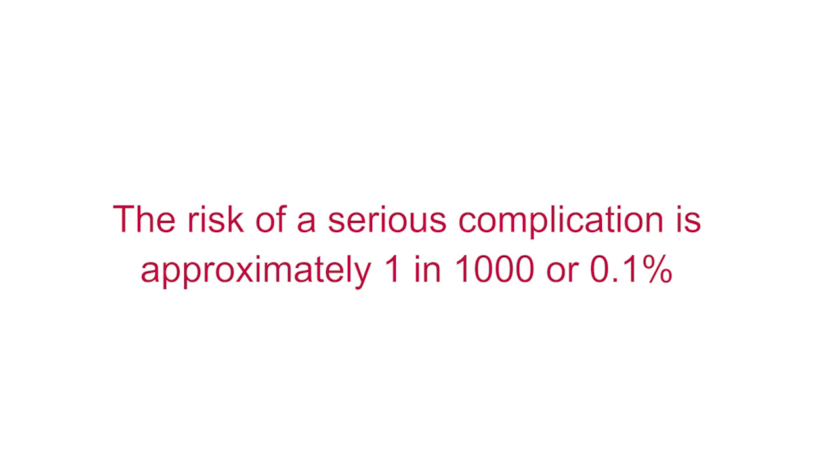Coronary angiograms are commonly performed and generally very safe, however because it is an invasive procedure there are some risks involved. The risk of a serious complication such as heart attack, stroke or death is approximately one in a thousand or 0.1 percent.